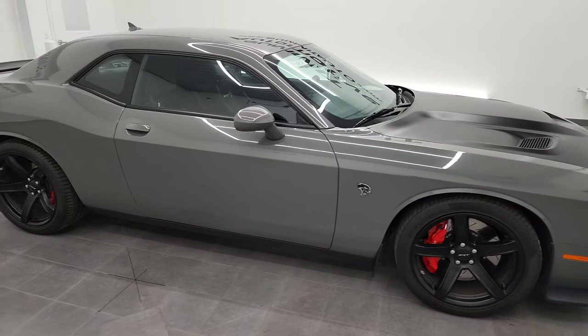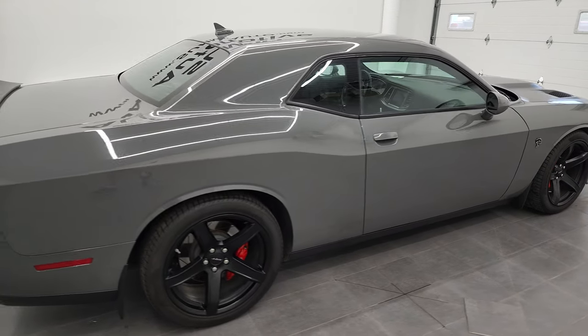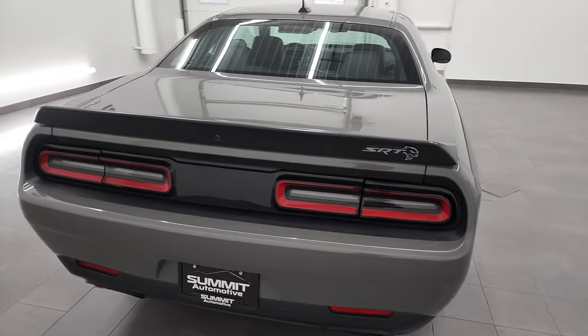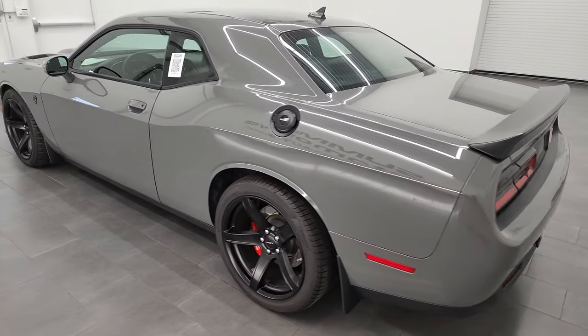Hey, this is Brett and this 2017 Dodge Challenger Hellcat is stock number 13165Z. I'm here at Summit Automotive in Fond du Lac, Wisconsin, your new and used sports car and Dodge Challenger headquarters.